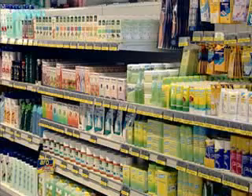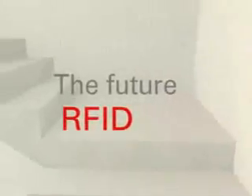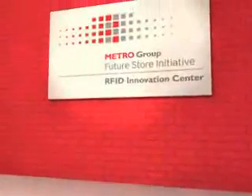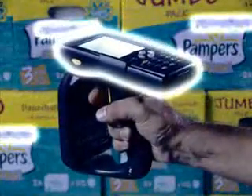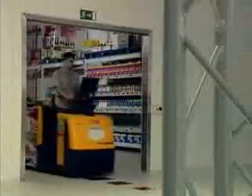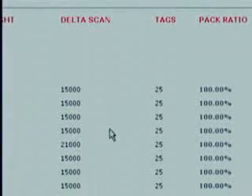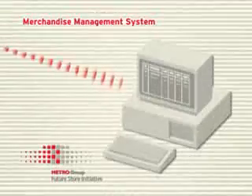The store's warehouse management plays a key role. In future, RFID will simplify storage of products in the retailer's warehouse, because at all times staff will be able to precisely and quickly locate pallets and cartons. The moment the goods are removed from the warehouse, RFID readers re-register the data stored on the transponders, and the merchandise management system books this movement of goods.